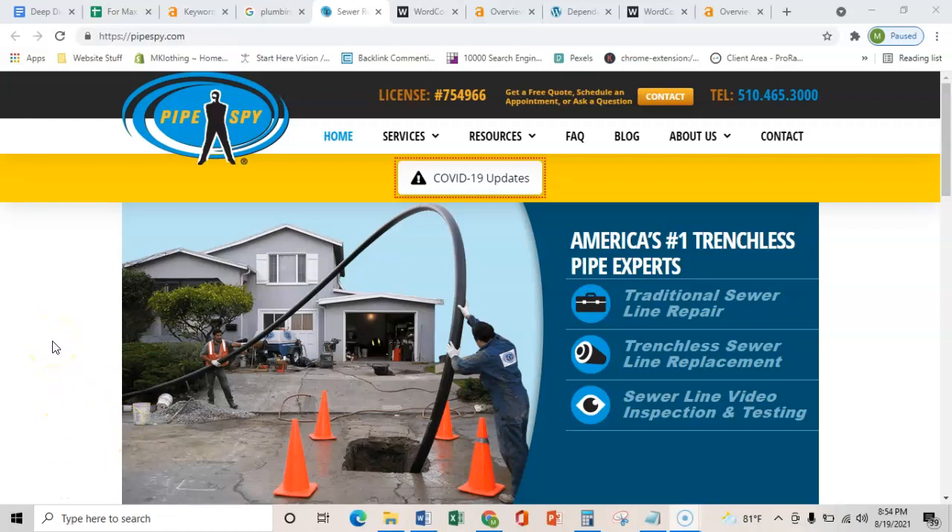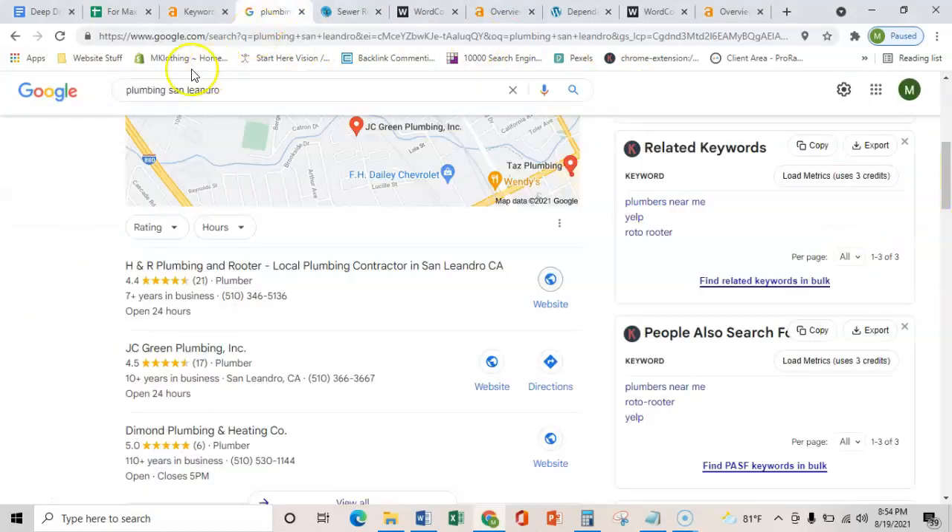Hey Lindsay, it's Max. Thanks for talking on the phone with me earlier and allowing me to send you over this video. All I ask is for some feedback, but the general gist of this video is to show you three simple things that you can do to your website in order to help it rank in Google for select key terms that are being searched every month.